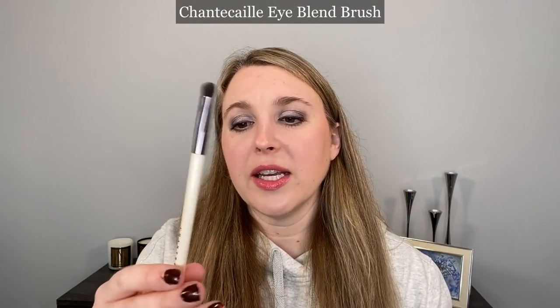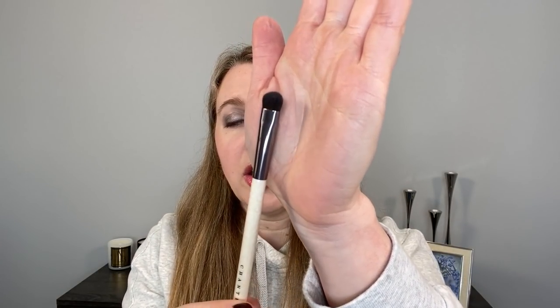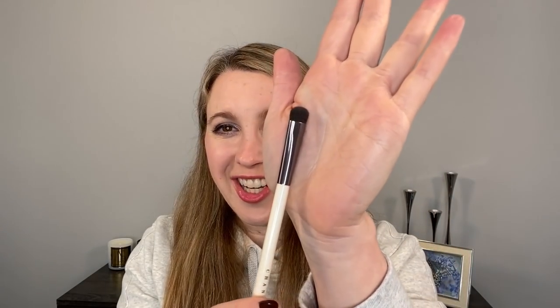I have two eye brushes that I would recommend. This one here is the Eye Blend Brush and this is one of my favorite brushes — not just in the synthetic category, one of my favorites overall. It's a cute little blending brush, and what I like it for is smudging under the eyes, smudging out liners or cream shadows. If you're working with a cream shadow that you want to smudge out carefully, this is great for that. It's very soft.